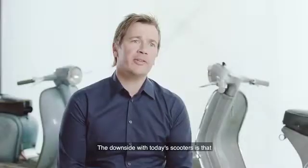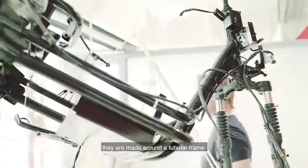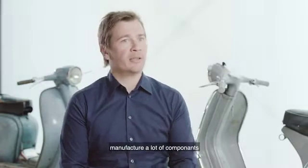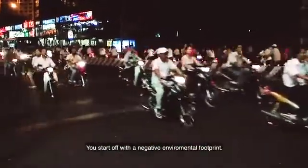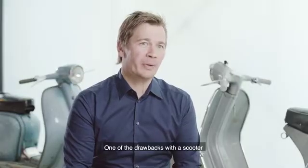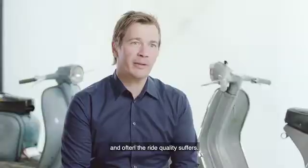The downside of today's scooters is that they are made around a tubular frame and then you put a plastic body on top of it. That's always going to require that you manufacture a lot of components to give a return to investors. You start off with a negative environmental footprint. One of the drawbacks with a scooter is that you have small wheels and often the ride quality is suffering.